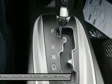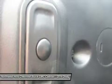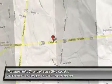Your safety has been considered too, with standard traction control, an array of airbags, anti-lock four-wheel disc brakes, brake assist, stability control, roll mitigation, and a tire pressure monitoring sensor.